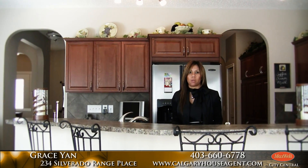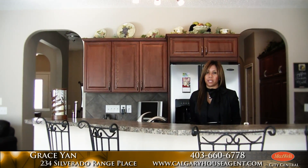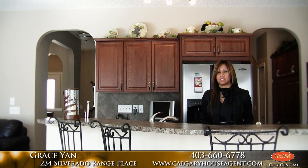This is Grace Yan with Maxwell City Central. Thanks for joining me on this tour of this beautiful home at 234 Silverado Range Place. Please call me for an exclusive viewing, or visit my website where you can also see this virtual tour on YouTube.